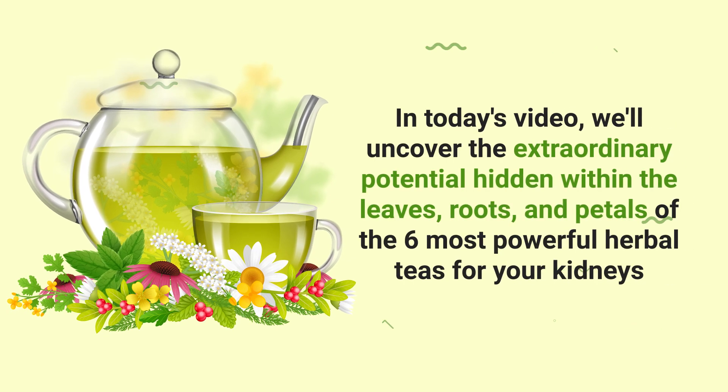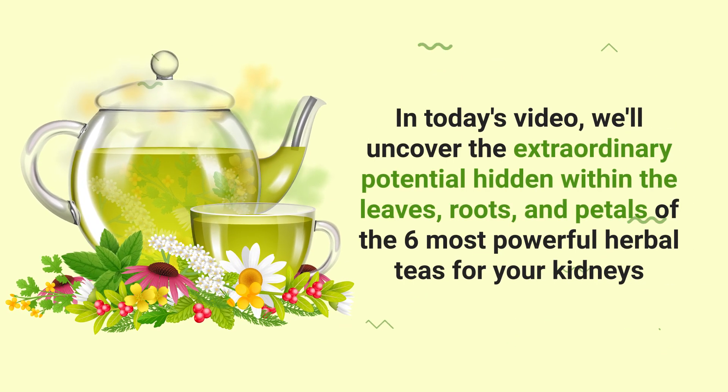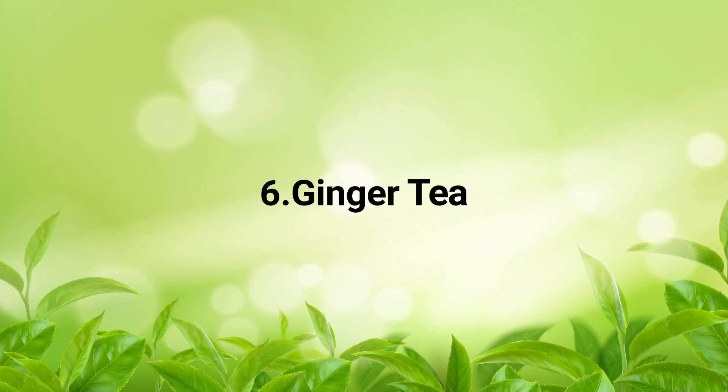In today's video, we'll uncover the extraordinary potential hidden within the leaves, roots, and petals of the six most powerful herbal teas for your kidneys. Number 6.